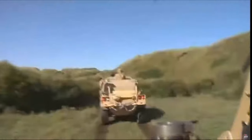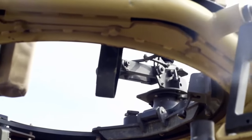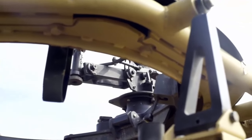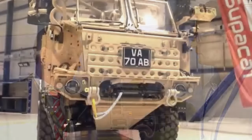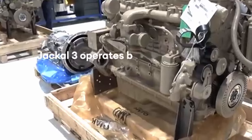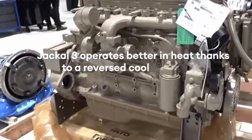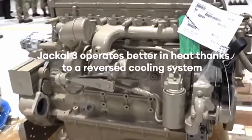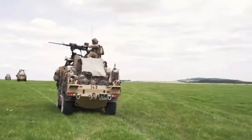Optional additions for the vehicle include run-flat tires, locking differentials, a self-recovery winch, weapon mounts, a remote weapon station, smoke grenade launchers, and the choice of right-hand or left-hand drive. Innovation and technology have been seamlessly integrated into every step of the production process, leveraging the power of custom-built pulse software to enhance efficiency during vehicle assembly.